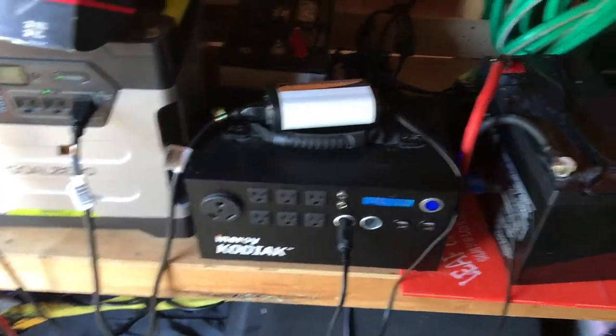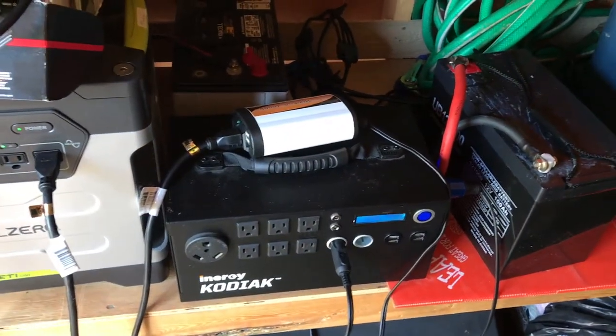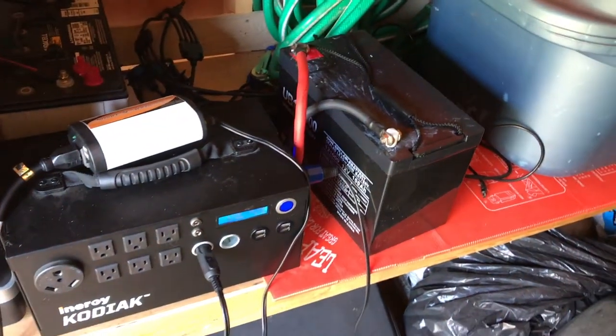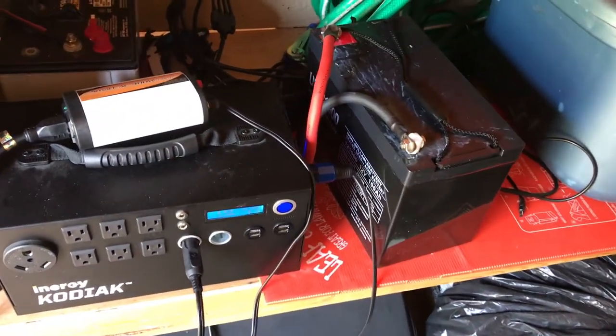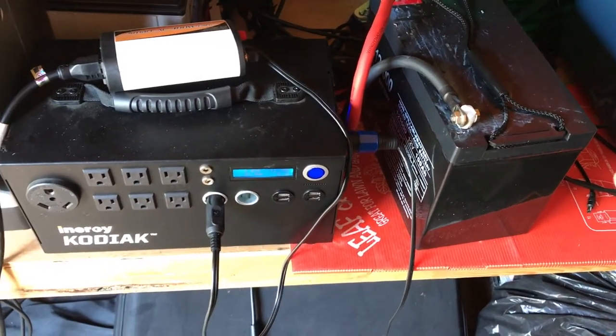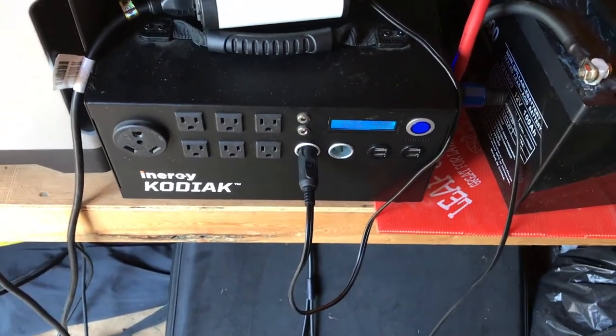Anyway, solar is awesome in RVs. If you don't have at least one 100 watt solar panel you're kind of crazy if you like RVing. Even a simple 100 watt panel will typically refill most batteries. I wanted to post a truthful video about my review of expanding the Kodiak with the 12 volt battery.